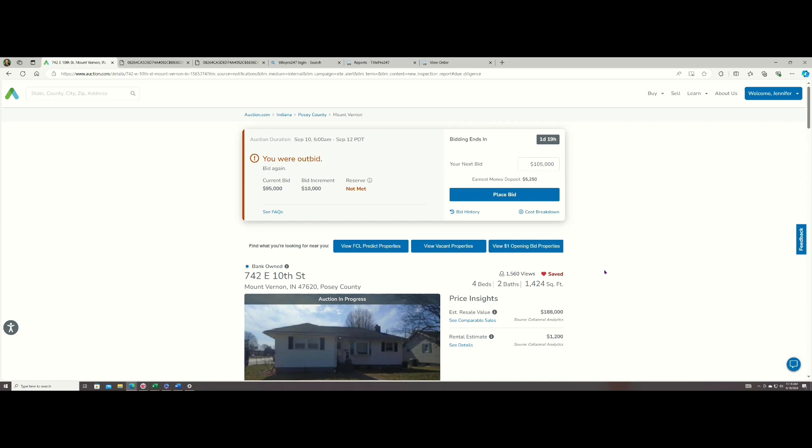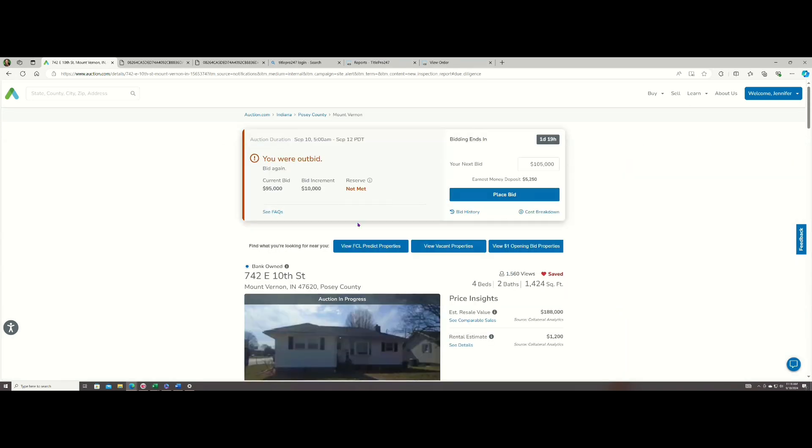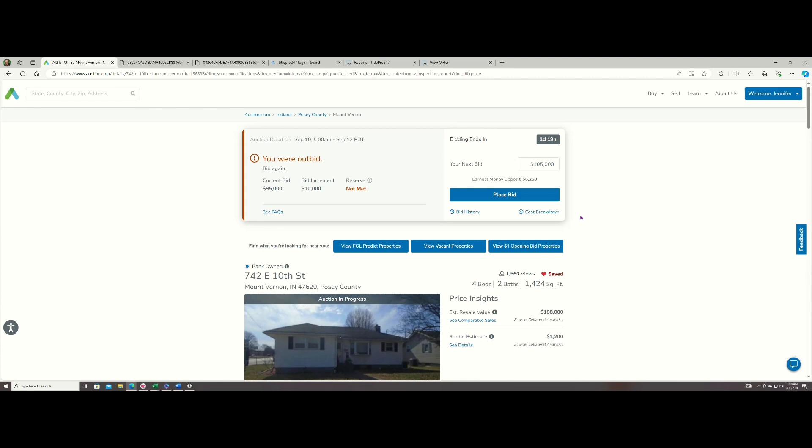One other thing customer service told me is about bid increments. It started at a $35,000 starting bid. Then I was outbid. Auction.com does something Zone doesn't do — it's a seller counter bid. They will bid against you. You're always bidding against the auctioneer. At first the bid increment was $25,000, now it went to $10,000. It'll go to $10,000, then $5,000, then $2,000, then $1,000 — I think I've seen $500 and $100. What does that mean? That means you're getting closer and closer to what the bank wants. But you already know what the bank wants because you did your research.